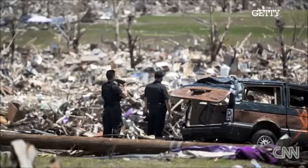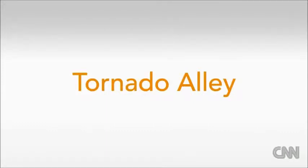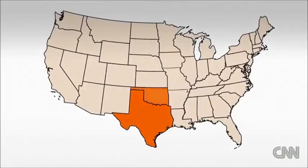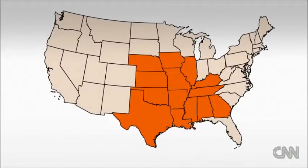We don't know how big that Fujita scale rating will be — how strong that tornado was — until after we look at the damage. The US has an almost unique triangulation that no other region in the world has: the Rocky Mountains to the west, the Gulf of Mexico to the south, and Canada with very cold air masses coming from the north. All of those combined make tornado country — typically the plains, Texas, Oklahoma, Kansas, Nebraska, all the way to Chicago, and as far south as Georgia and Alabama. That's basically the new, bigger tornado alley.